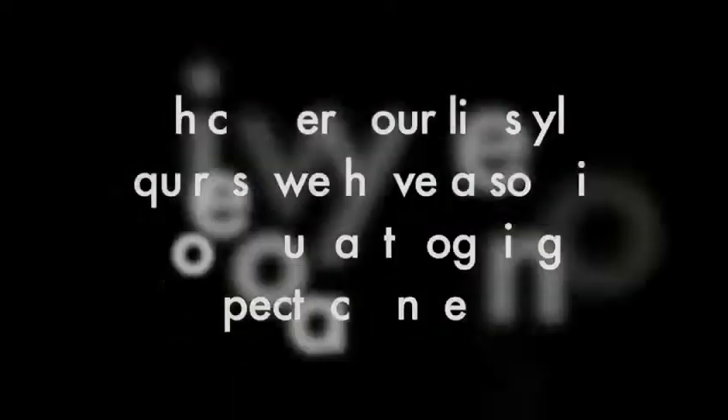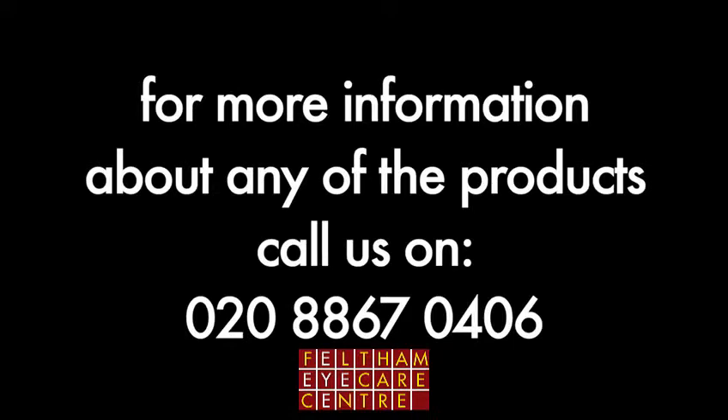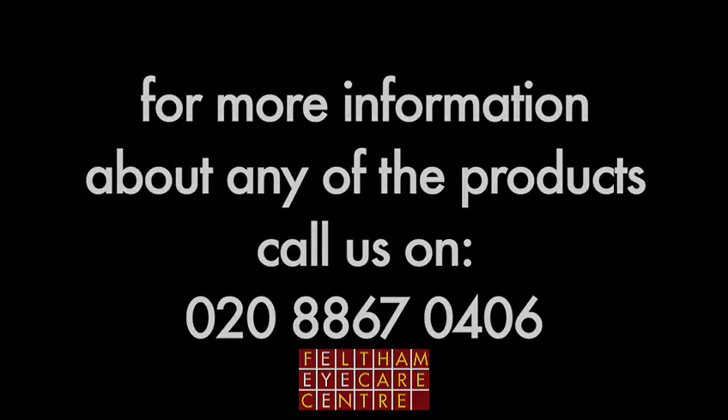Whichever your lifestyle requires, we have a solution for your anti-fogging spectacle needs. For more information about any of the products, call us on 020-8867-0406.